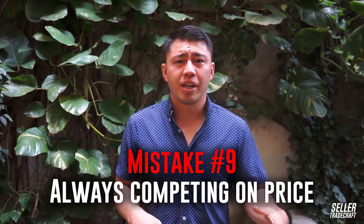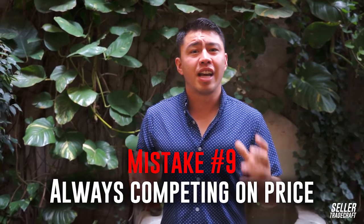Mistake number nine is always competing on price. When competition gets heavier, almost everybody's natural reaction is just to drop the price, drop the price, and always compete on price — or launch the exact same product but sell it for 20% less. That's not necessarily the best approach because it's always going to be a race to the bottom with shrinking margins. Really thinking about differentiating is a huge piece of building your Amazon business — complementary products, bundling, or creating a more premium version. There are so many other ways so that you're not always competing on price.